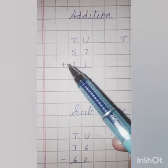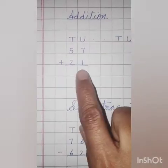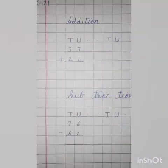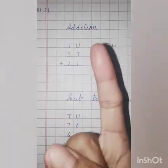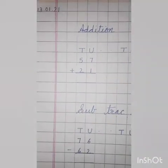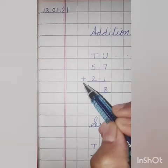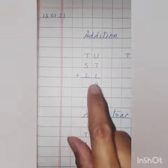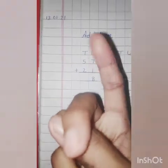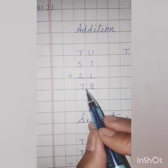57 plus 21. First we will solve the unit side. 7 plus 1 — 7 goes on head, 1 goes on finger. Hit the 7, what comes after 7? Yes, 8. So the answer is 8. Next, the tens side — 5 plus 2. 5 goes on head and 2 on fingers. Hit the 5, what comes after 5? 6, 7. So the answer is 7. Answer is 78.